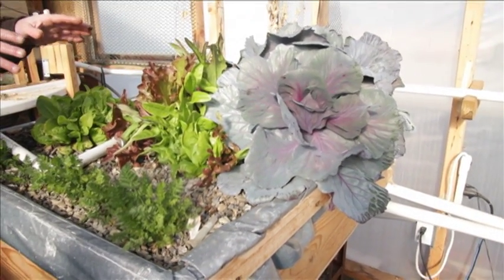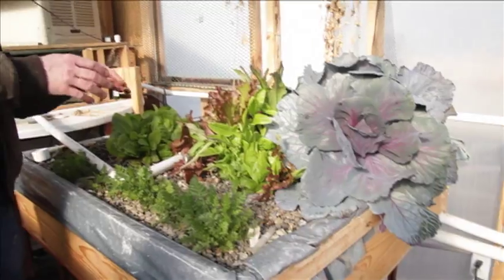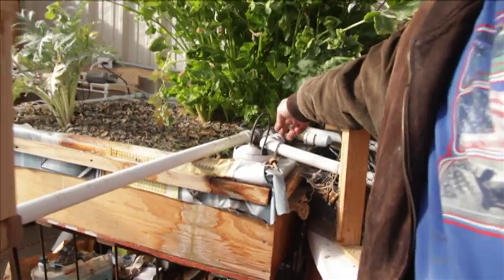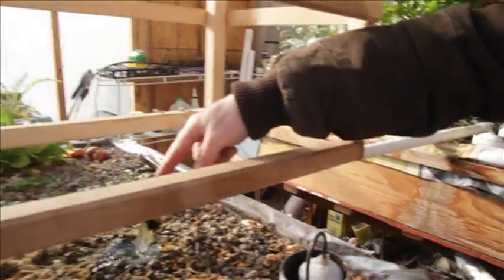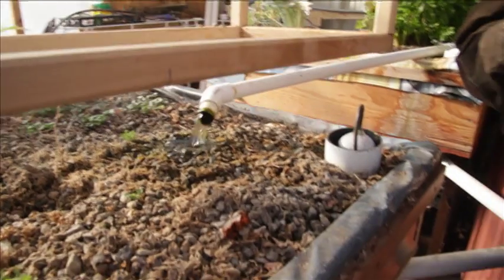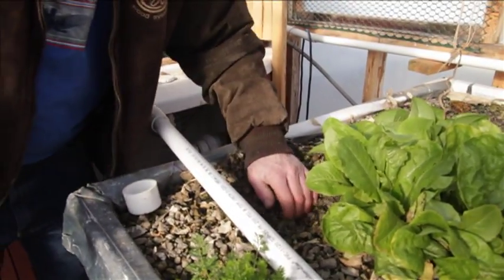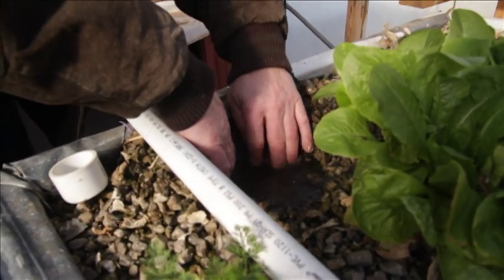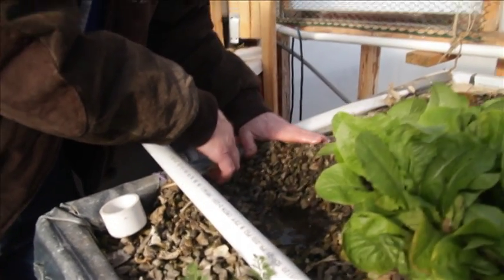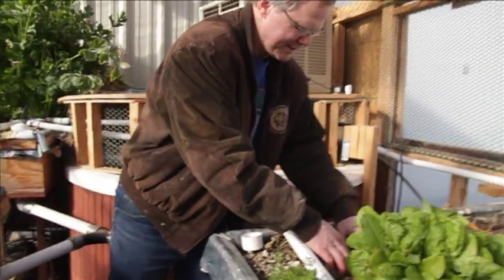An aquaponics system is basically taking two different systems. One is you're growing plants, whether that's vegetables or ornamentals or whatever type of plant. And at the same time, you're raising fish, and you're using the waste products from the fish to help your plants grow. Then your plants filter out that wastewater — they use the fish waste and filter the water that goes back to the fish. So there's no soil as such.